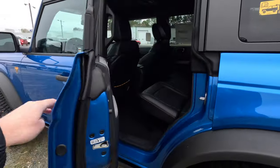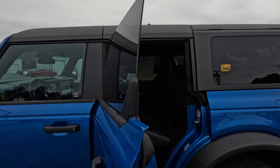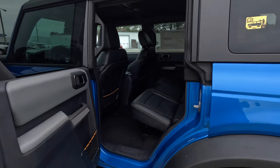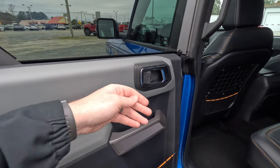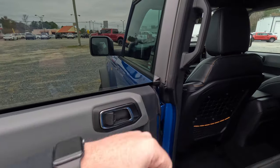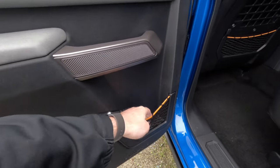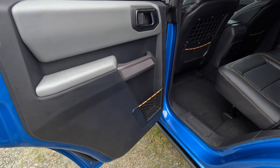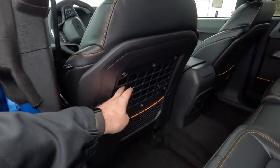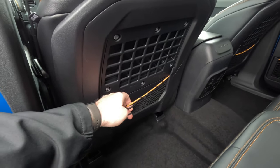Moving to the second-row seats — popping this door open, you'll notice the window isn't attached to the top frame, so you can pull this door off if you like and ride with the doors off. The door has gray accents, a chrome door handle, a grab handle, and a mesh pocket on the door panel that lets moisture drain out without getting moldy.